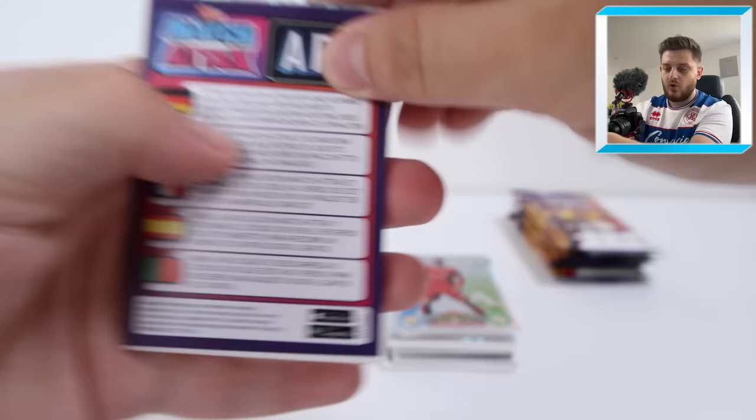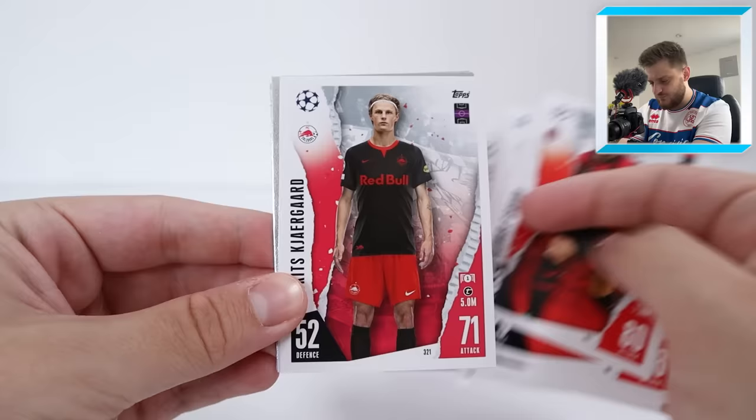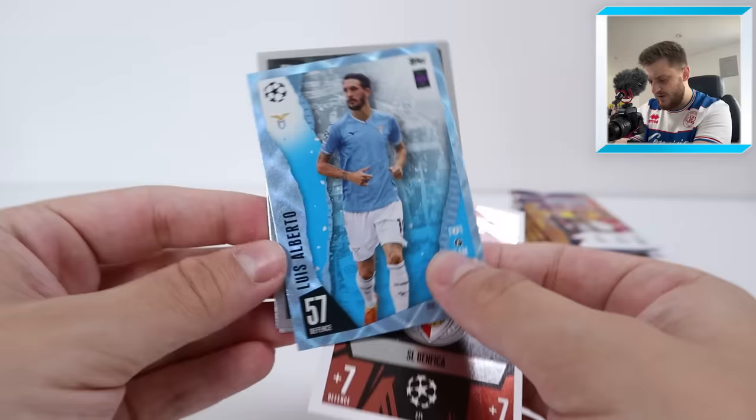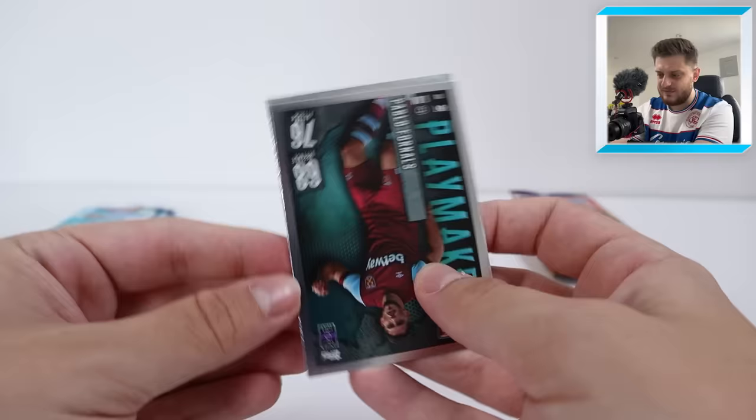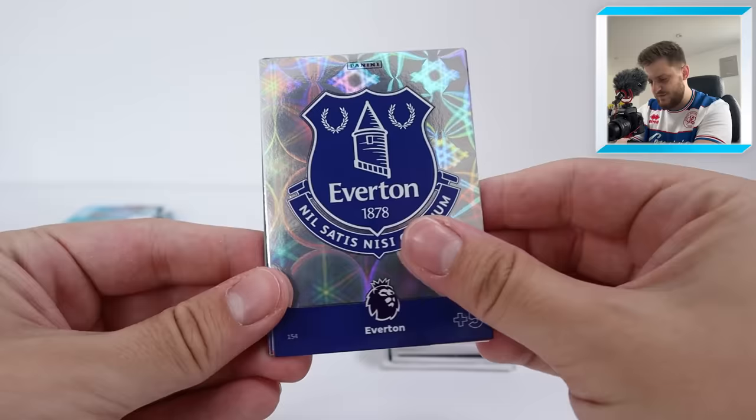Next pack of Match Attacks — are we going to get a 100 club or something incredible? We've got Memphis Depay, Ekitike for PSG, Kingsley Coman, Tchouameni, Martinez, Canate, Giroud, Kjaergaard, and the Benfica badge. A Crystal Parallel of Luis Alberto for Lazio, a Playmaker of Pablo Fornals for West Ham United, and at the back another Next-Gen — it's Pablo Barrios Next-Gen for Atletico Madrid. We need to start getting some incredible Match Attacks packs because I think Adrenaline might be edging this at the moment.